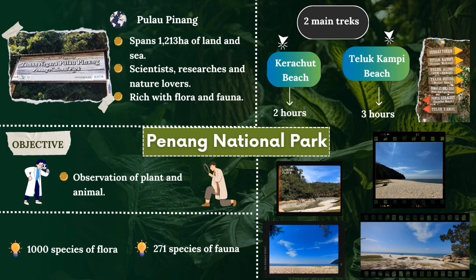Besides that, it has two main tracks starting from the main entrance to Quachute Beach and Telukkampi Beach, where each is approximately two to three hours. From the slide, you guys can see there are 7 pictures included showing Quachute Beach in Penang National Park during our field trip.